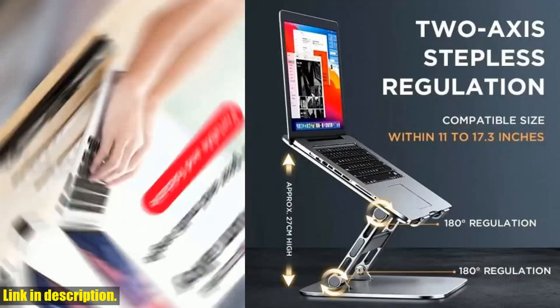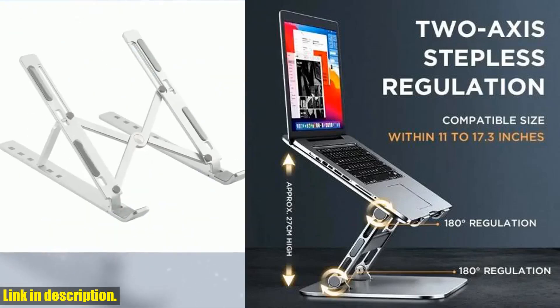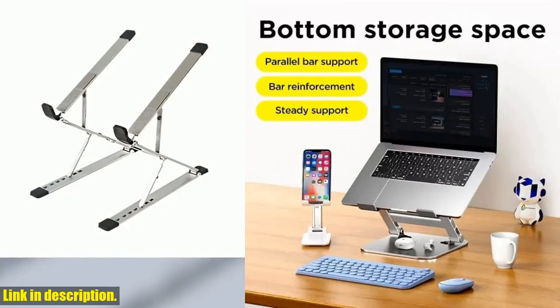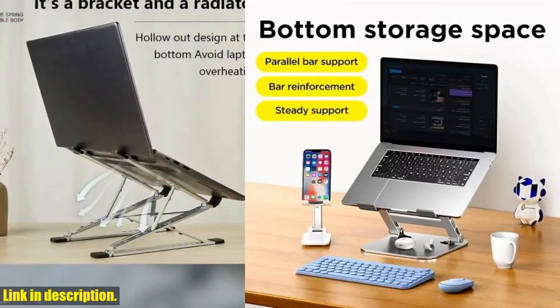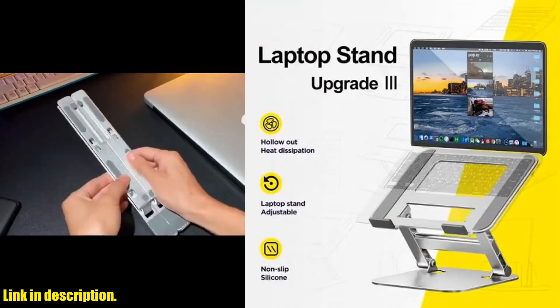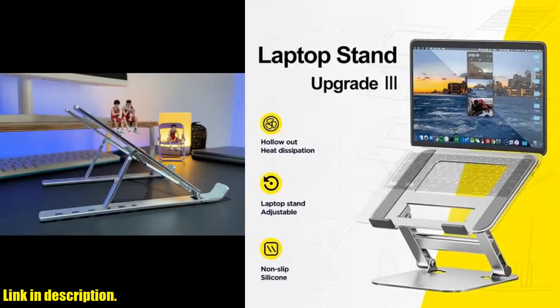So why should you consider purchasing this laptop stand? Well, aside from its high-quality material and versatile compatibility, it's also manufactured by a reliable brand, ensuring worry-free usage. Plus, it's ideal for a variety of scenarios, making it a must-have accessory for any laptop user.